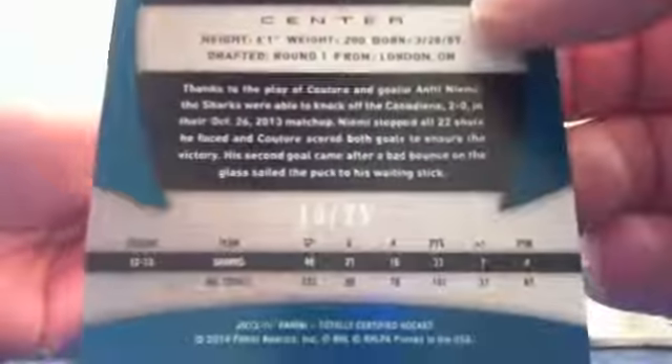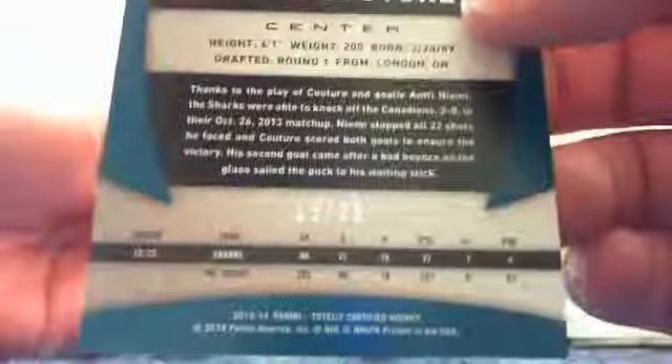And now the last pack for Steve. Eric Carlson. And we have a Mirror Red Platinum of Logan Couture — that one is numbered 13 of 25. So that means the gold was not the Platinum version, it was just the Mirror version. This is the Mirror Platinum version of the Red, number 13 of 25.